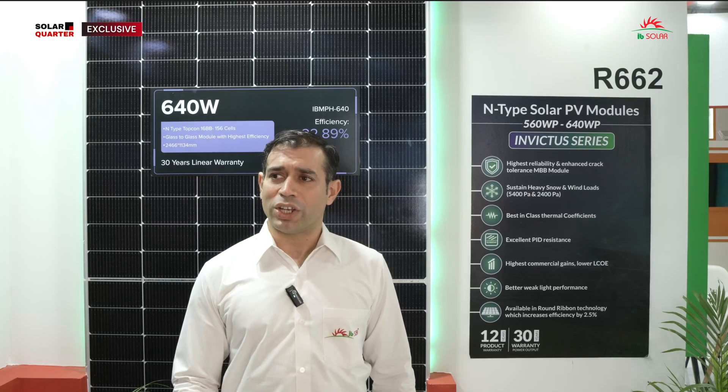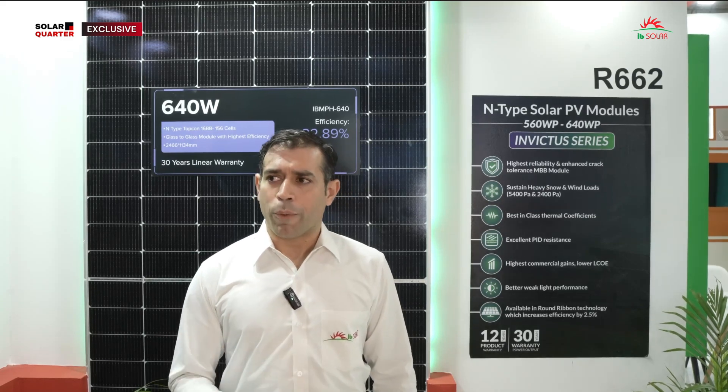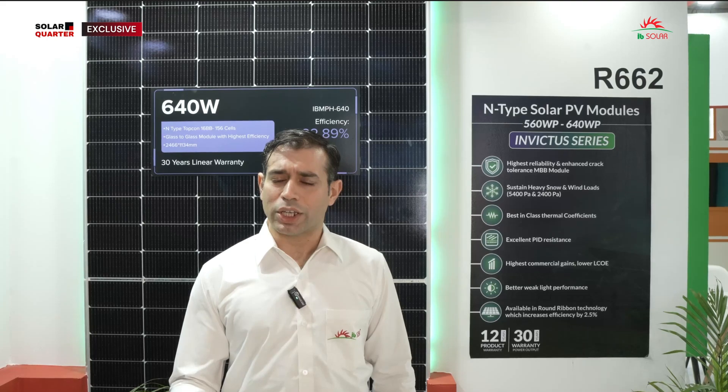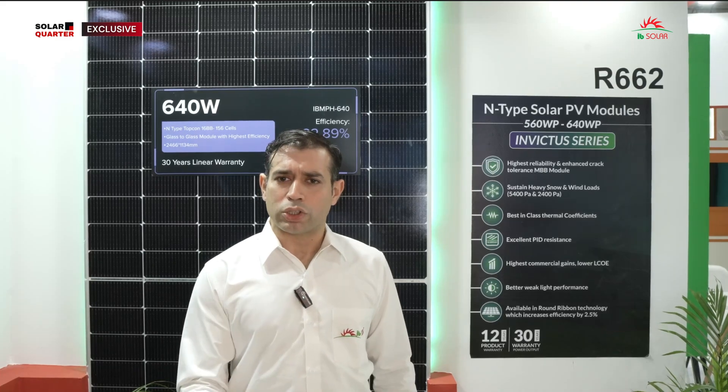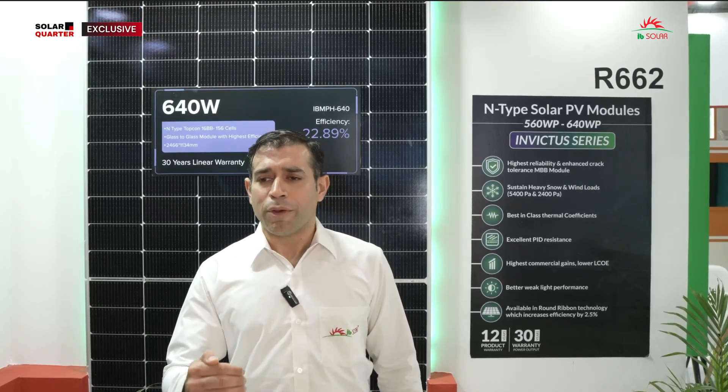We ensure that each and every raw material coming to our factory is checked thoroughly. We have a dedicated team of 29 quality people at our factory who check each and every module before dispatch. During the process of production, it's all fully automated. We have cell testing, EL testing, and sun simulator. Throughout production, the panels are checked at least four times. Before and after sun simulator, the framing is also checked before it is finally packed and dispatched to customers.